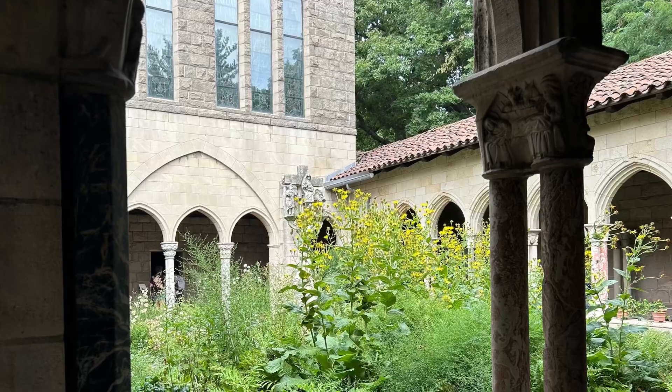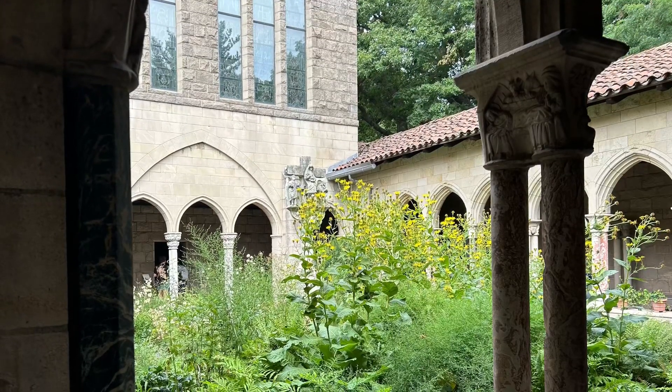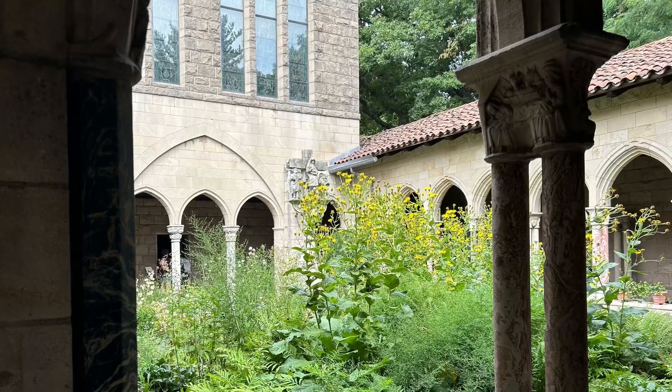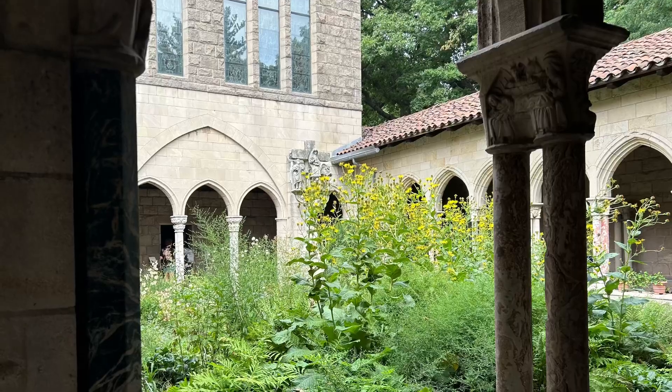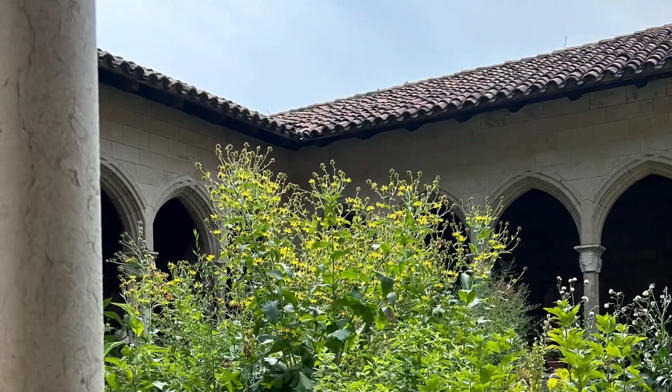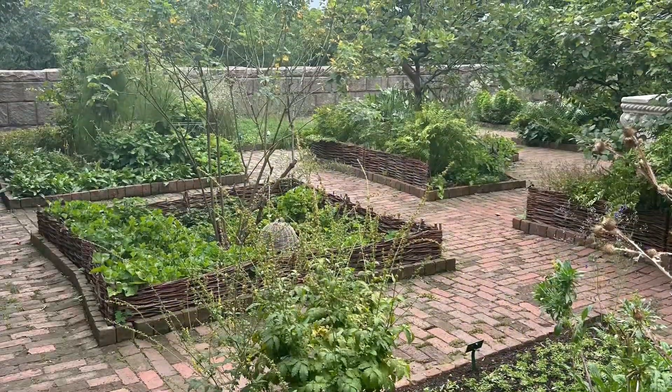It's nice to get up and look around and see things close up, and see the different varieties of plants. They have about 400 species of plants that were known and used in the Middle Ages in the different cloister gardens. And again, this was the tree cloister garden.